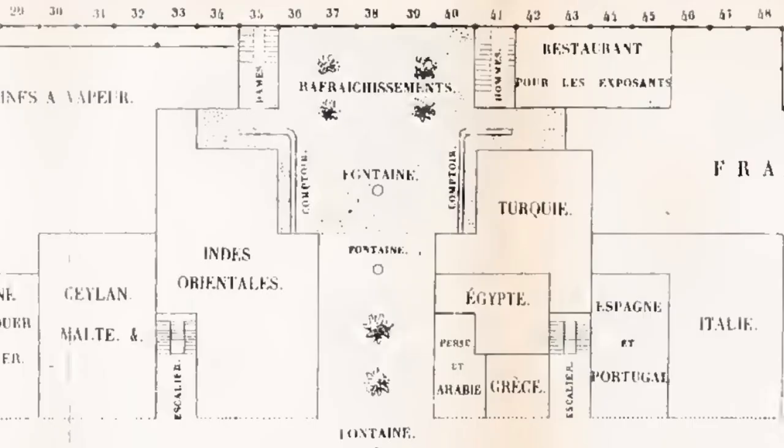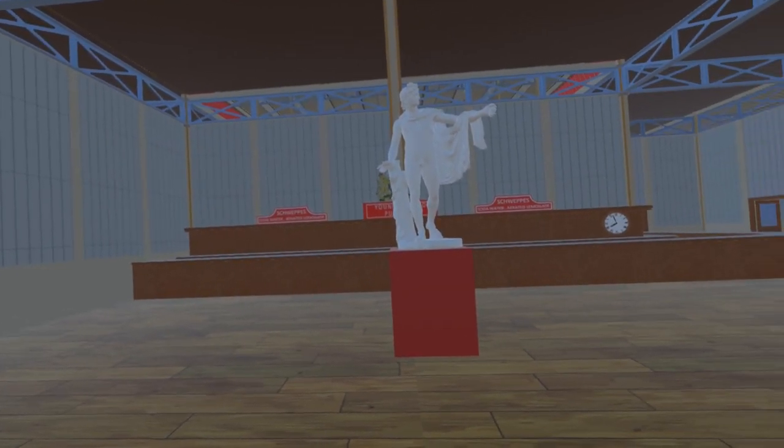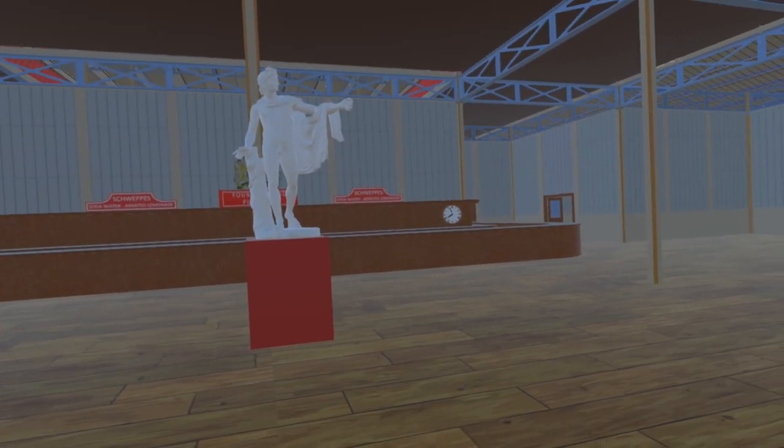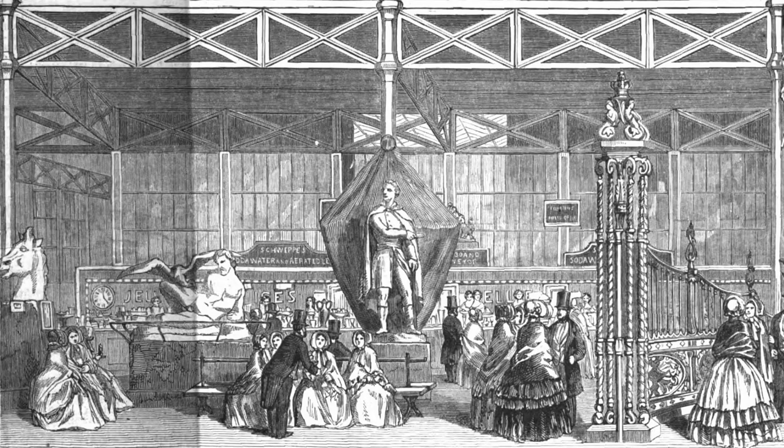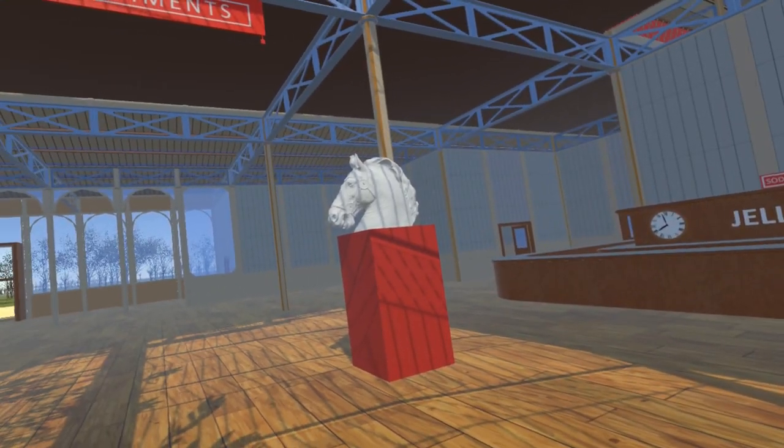The basic layout of the refreshment courts is illustrated on this French plan of the building layout, which shows the counters on the west and east sides of the court. The panorama views from the Illustrated London News show some of the detail of these counters — here on the west side and here on the east side. You will also see we have added the colossal horsehead sculpture.